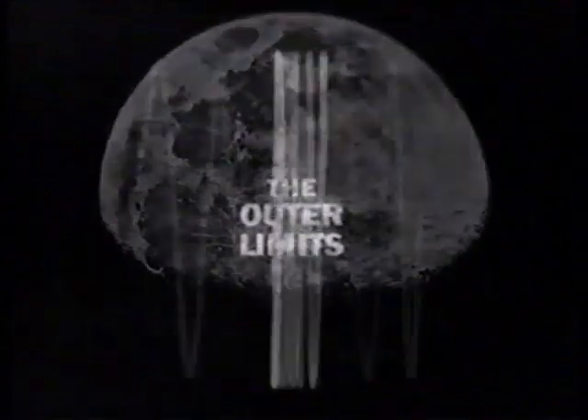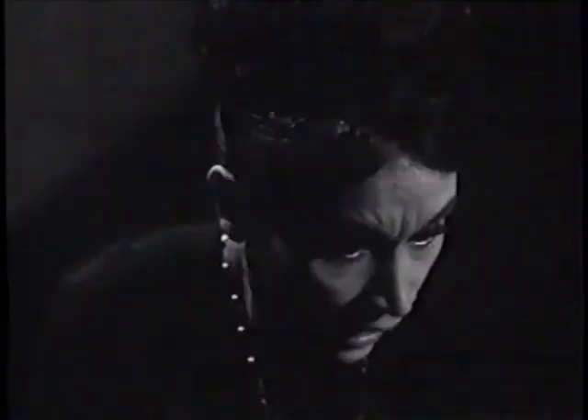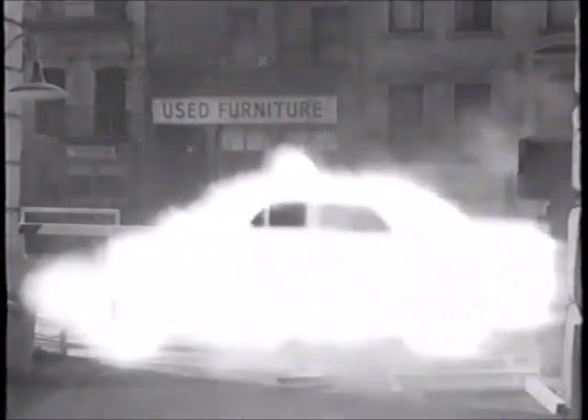There is nothing wrong with your television set. Do not attempt to adjust the picture. In 1963, this mysterious voice beckoned us to travel to The Outer Limits for the first time. What we found there were sights and sounds never before experienced on television. While The Outer Limits' stories were literate and compelling, it was their special effects and gruesome monsters that kept Americans awake at night.